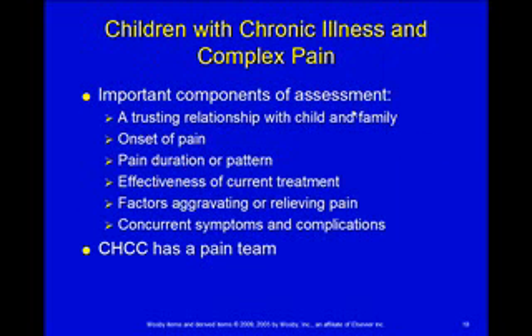Some children have chronic illnesses that have complex pain associated with them. On these kids, you're going to want to do a really thorough assessment. Start by building a trust relationship with the child and the family, then find out things like the onset of the pain, how long they've had it, what the pattern is — is it worse in the morning, at night, or after they eat? What's been effective in treatment, and what aggravates it or makes it better?